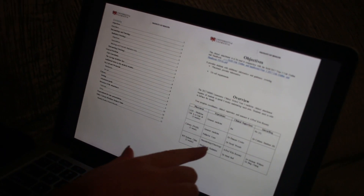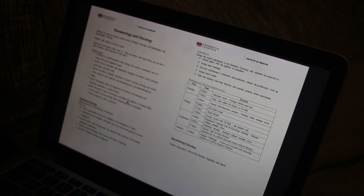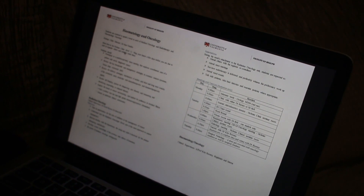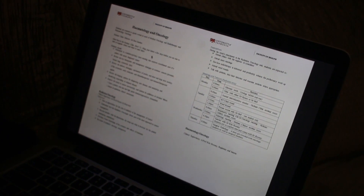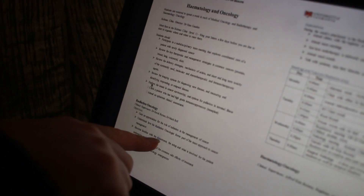I said before the second week was going to be rad onc but it's actually medical and rad onc. Looking at hematology and oncology — that's where I'm starting. First day: meet at 8am at the Holman Clinic, which is level one of the LGH. Ring your intern a few days before you're due to start to organize when and where to meet. I'm really excited about this rotation. I've never done hematology or oncology specifically before so I think I will have a lot to learn. I'll take some snippets for you throughout the week.